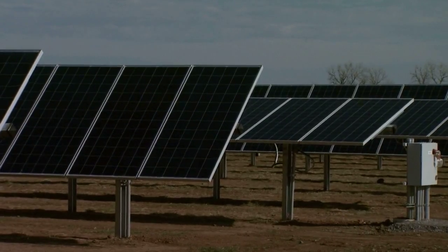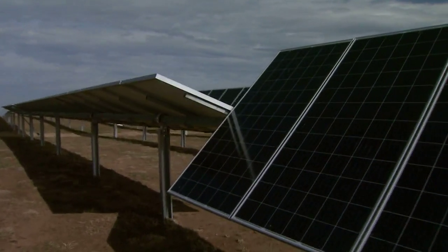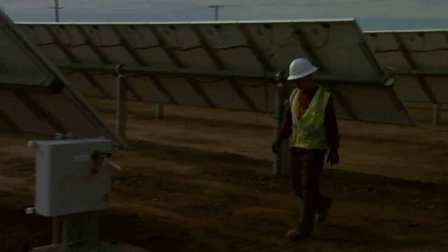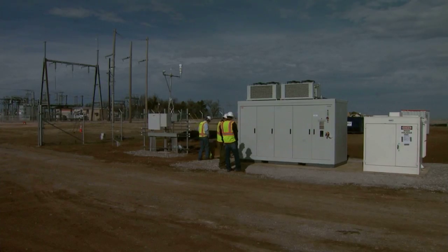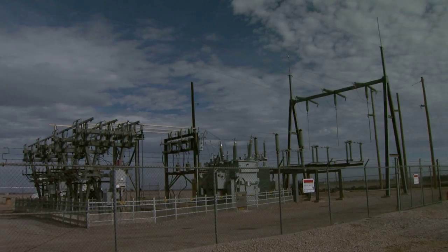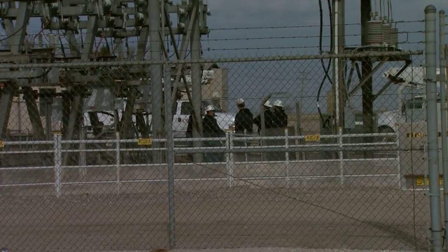The Tuttle farm is a single-axis tracker — it follows the path of the sun from sunup to sundown. Each section of panels is connected in series to boost their power and feed energy into a collector box. From there, the electricity flows to an inverter where it is converted from DC to AC and then into the substation, where the wattage is stepped up to match the power flowing through the main distribution line.